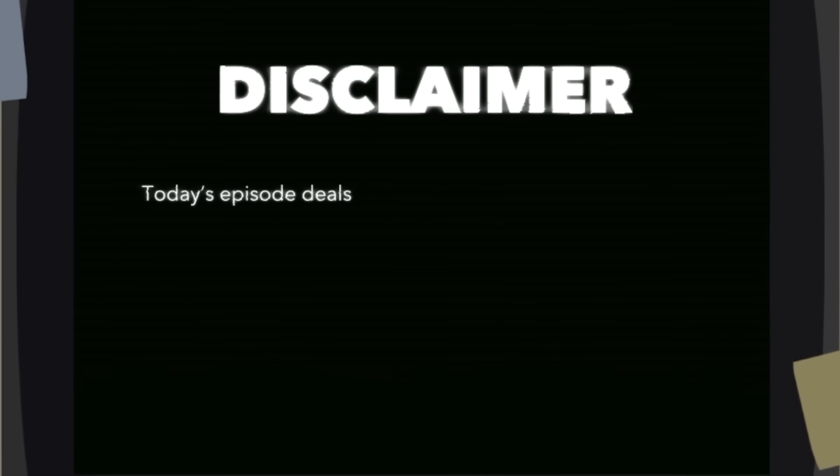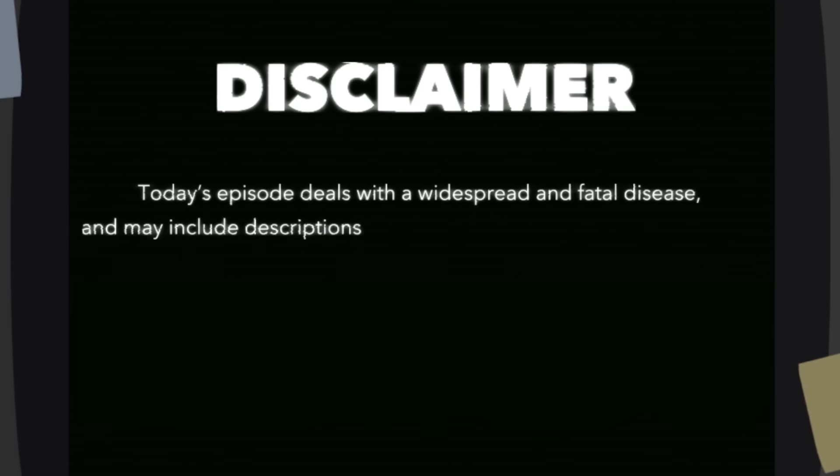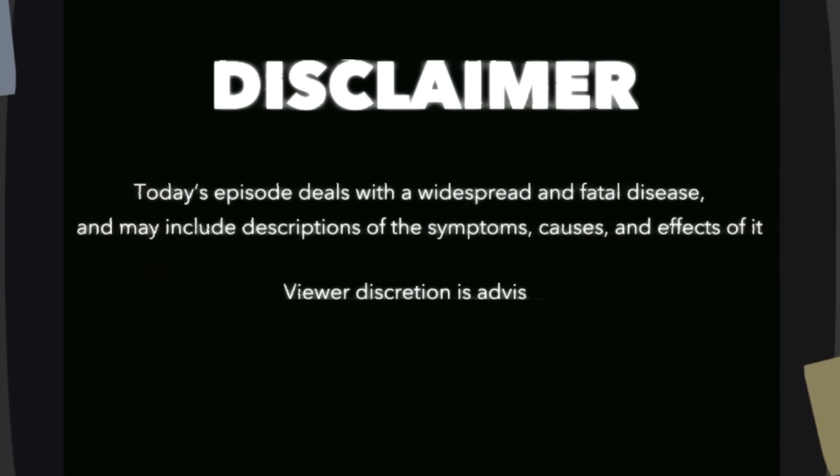Today's episode deals with a widespread and fatal disease, and may include descriptions of the symptoms, causes, and effects of it. Viewer discretion is advised. And with that out of the way, let's get into it.